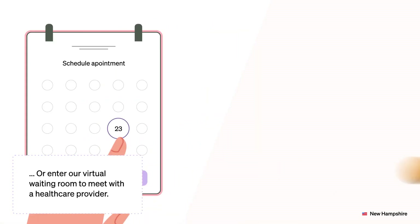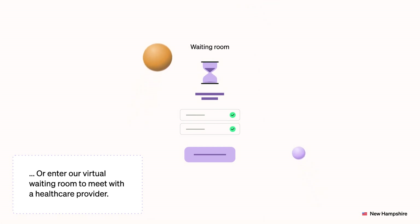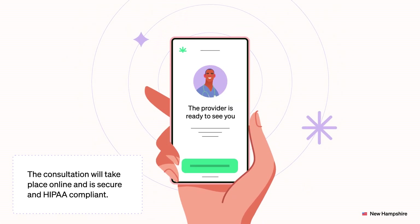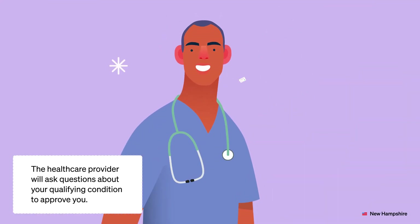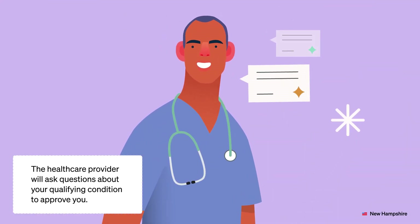Next, you can either book an appointment or enter our virtual waiting room to meet with a health care provider. The consultation will take place online and is secure and HIPAA compliant. The health care provider will ask questions about your qualifying condition to approve you.